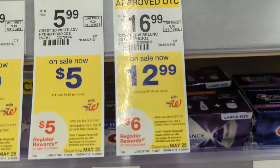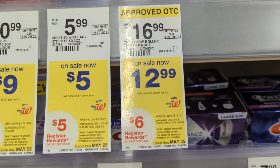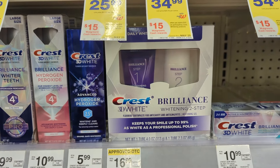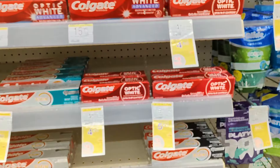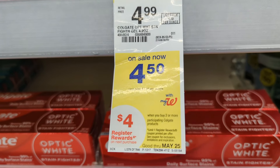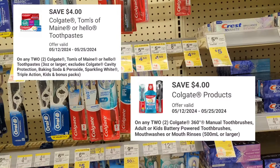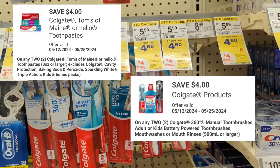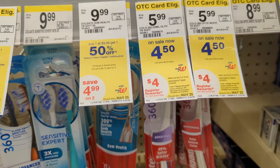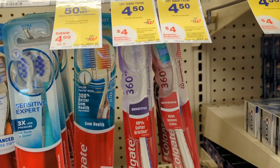Crest Brilliance is also included in this promotion and is priced at $12.99. There's a $4 off digital coupon, so you'll pay $8.99 out of pocket but get back a $6 registry reward, making the final cost $2.99. Colgate products are on sale this week at $4.50 to $5.50 each; when you buy two you get a $4 registry reward. We received two $4 off digital coupons, so ensure you're scanning products in store. You'll pay $5 out of pocket but get back a $4 registry reward — final cost $1 or $0.50 each.